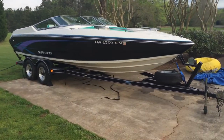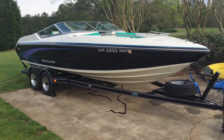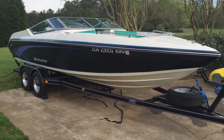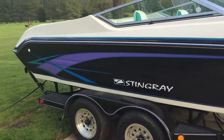Here's the 92 Stingray 696 23-foot boat. Sounds great, runs absolutely excellent. A little dirty on the inside because it's been sitting out for a couple of days — it was stored all winter. This thing makes music. Runs beautiful.